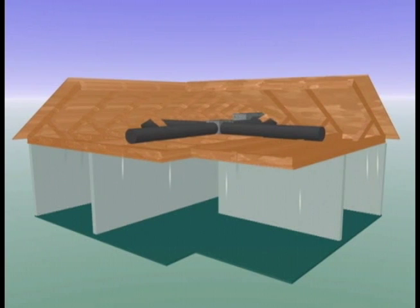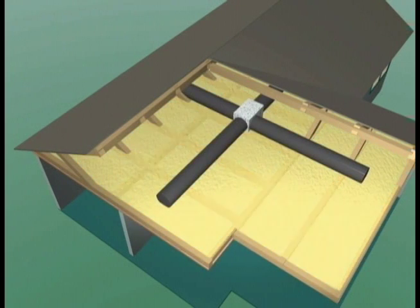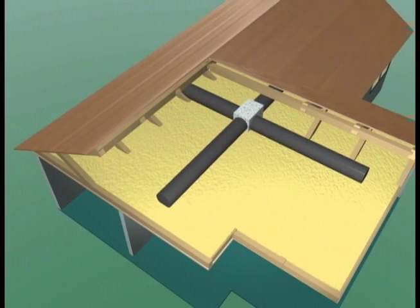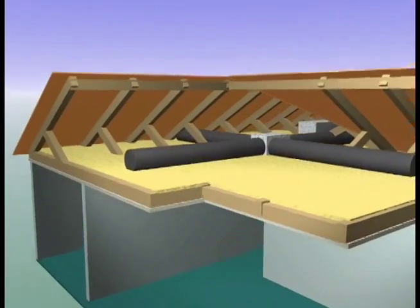To reduce this unwanted heat gain into the house, a layer of mass insulation is placed at the ceiling to resist the heat flow. However, the roof's high radiation rate penetrates the surface of the insulation, lowering its performance. This heat eventually conducts through the ceiling.